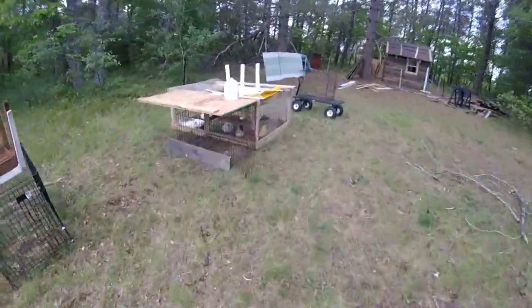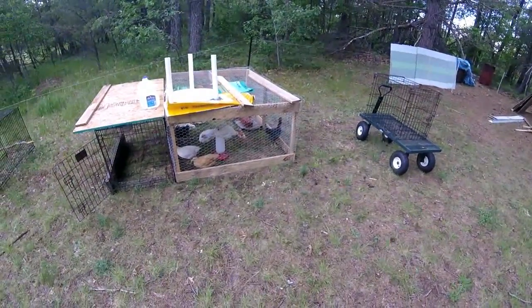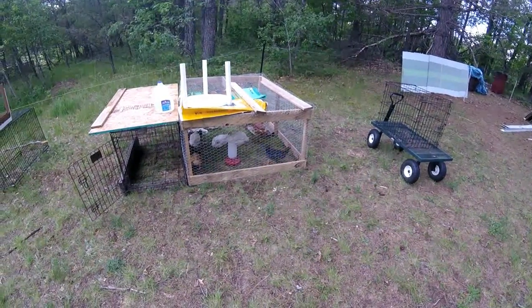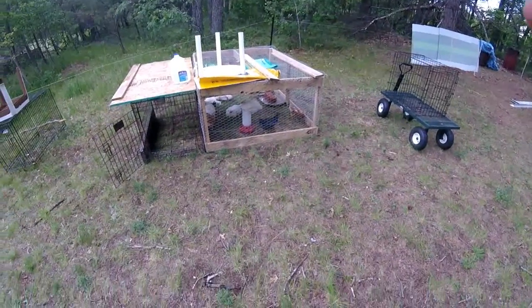I've got the birds out grazing. Somebody's talking about overcrowding — I don't understand what you're seeing here because they're happy. Anyway, I'll show you inside the chicken coop and show you what I've been doing all day.